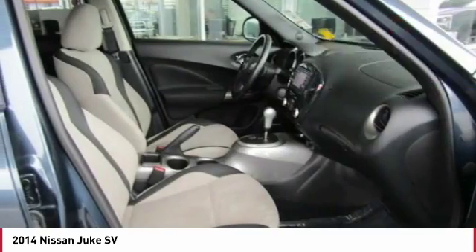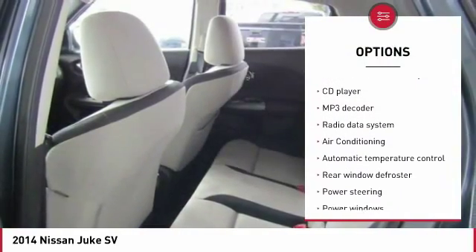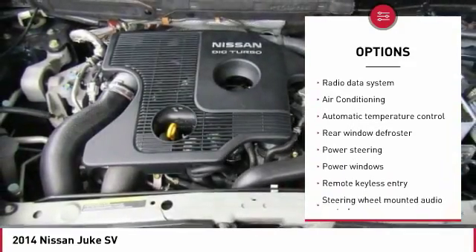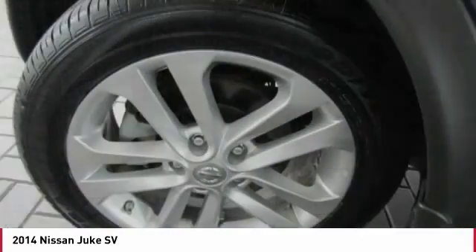Here are some of this vehicle's great options: navigation system, traction control, air conditioning, leather-wrapped steering wheel, dual airbags, moonroof, Bluetooth, alloy wheels, and power steering.